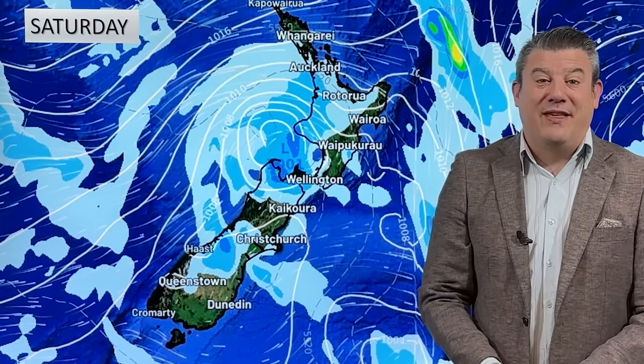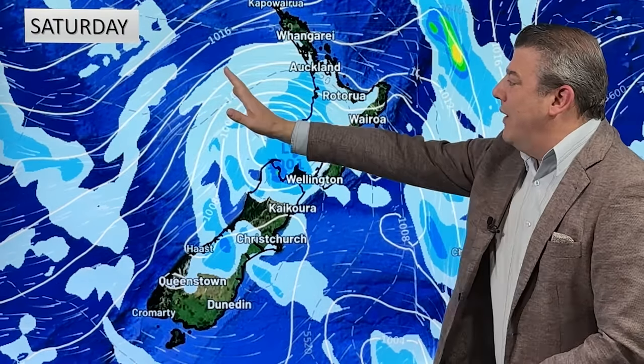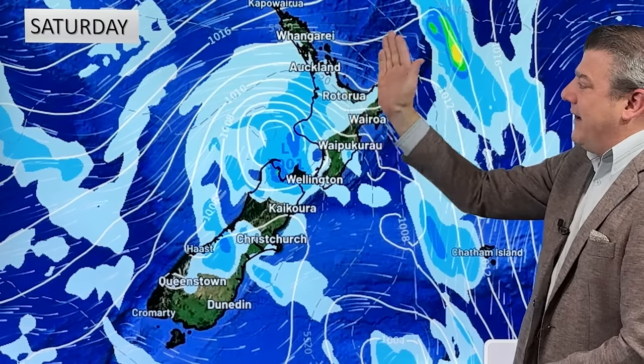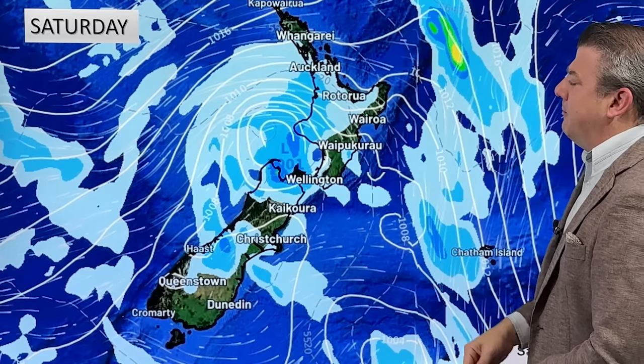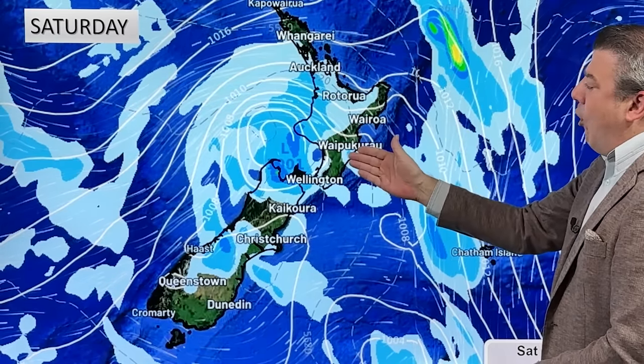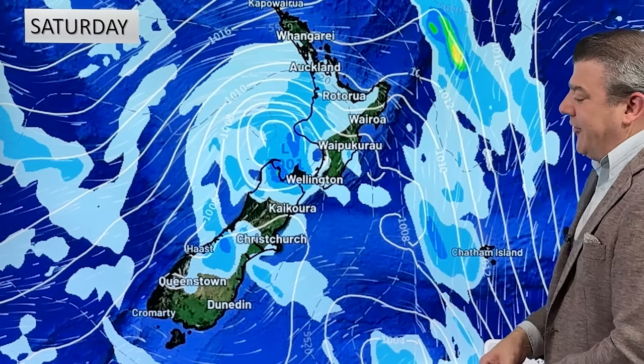On Saturday the low is in Cook Strait. Windy westerlies or northwesterlies come back into the North Island — not major, but blustery in some areas, maybe around Taranaki, Waitomo, even Auckland. It's pretty warm and dry over there, with some wet weather just crossing the very top of the country. Elsewhere there's not a lot going on, just a few showers here and there.